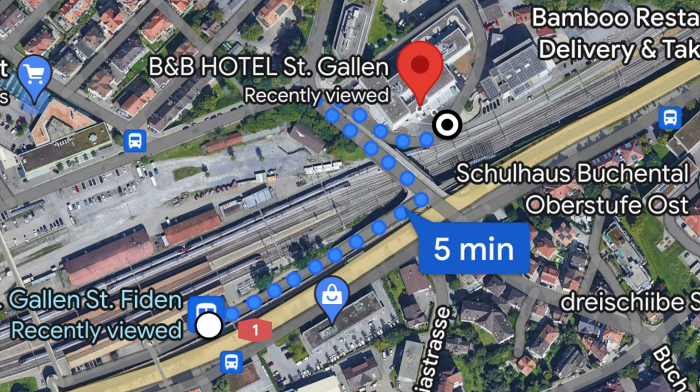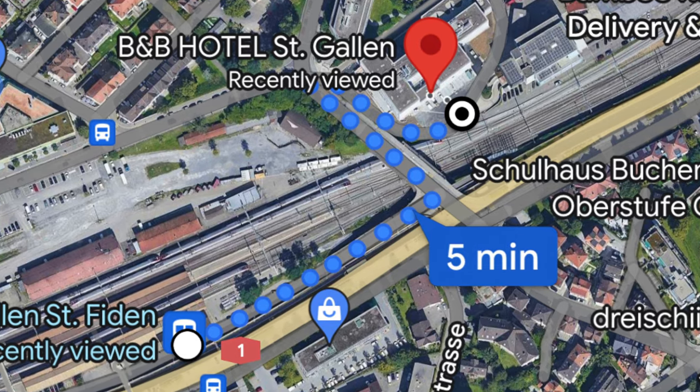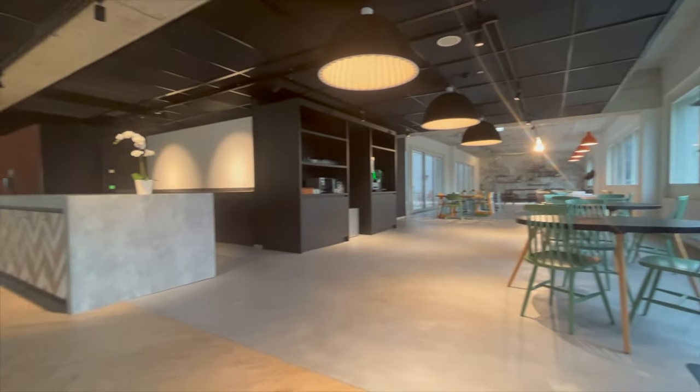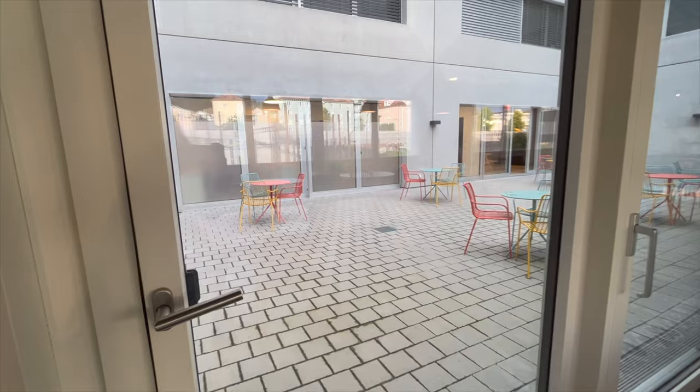The B&B hotel where we're staying is very conveniently located, just a two-minute walk to the nearest station, the St. Gallen-St. Fiden station. So if you're looking for somewhere to stay, this might be a good option.